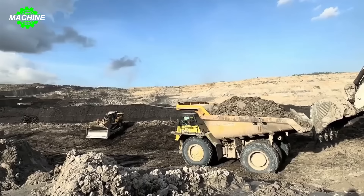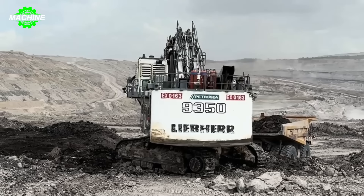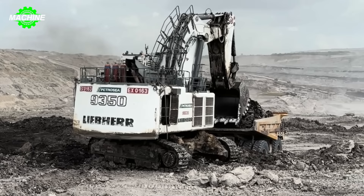With a weight of up to 302 tons and a breakout force of up to 880 knots, it's an indispensable part of any coal mining operation. The machine's bucket capacity of up to 18 cubic meters per minute demonstrates its strength and material handling capabilities, enhancing productivity and minimizing downtime, thereby optimizing the efficiency of the mining process.